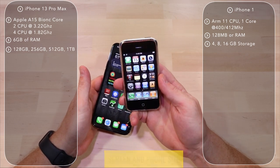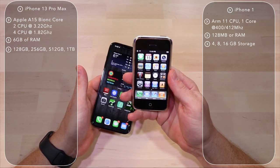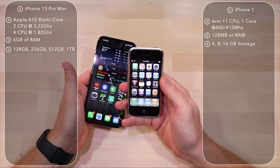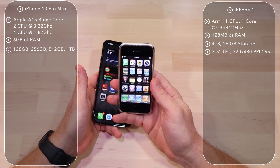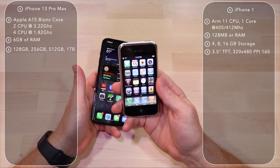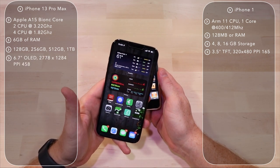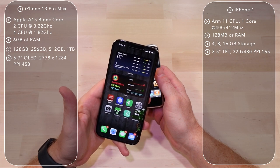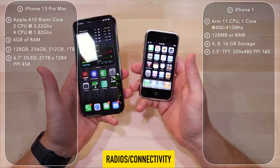The screen size — I remember when this came out thinking that is a perfect size, it fits in your hand, not too big. Now using a phone this size is kind of comical; you'd never think of buying a phone this small, at least I wouldn't. This has a 3.5-inch TFT display with a resolution of 320x480 and 165 pixels per inch, compared to the OLED screen on the 13 Pro Max at 6.7 inches with HDR, Dolby Vision, and a PPI of 458. Insane.